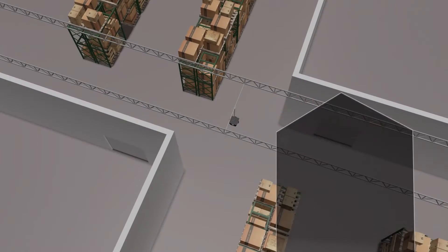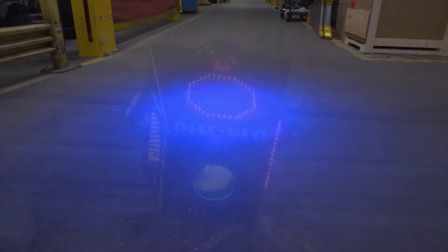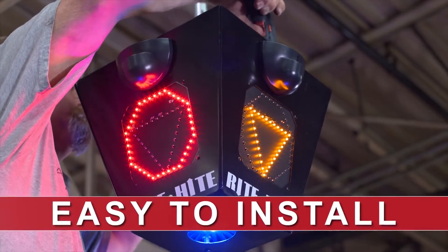Safety Signal actively detects oncoming traffic and immediately presents high-visibility LED signals — either yield or stop. For even greater visibility, a bright blue signal lights up the floor.